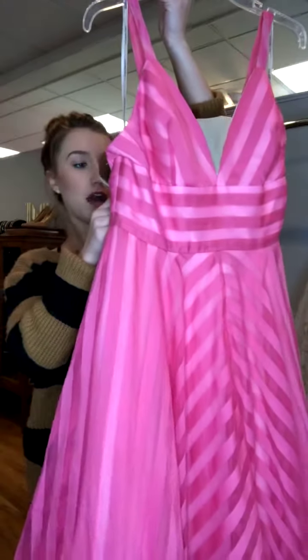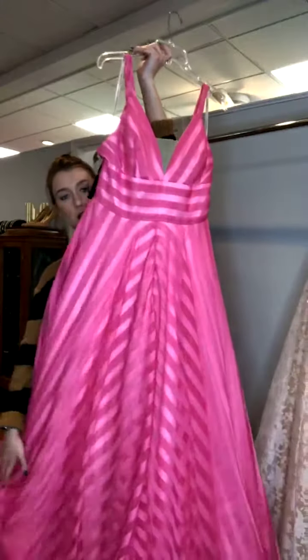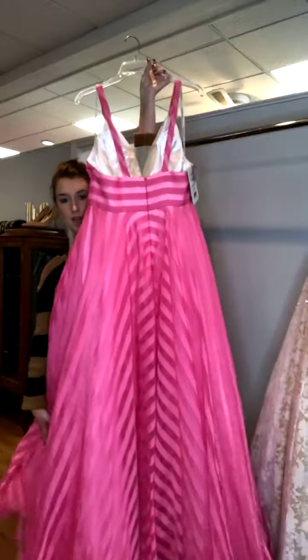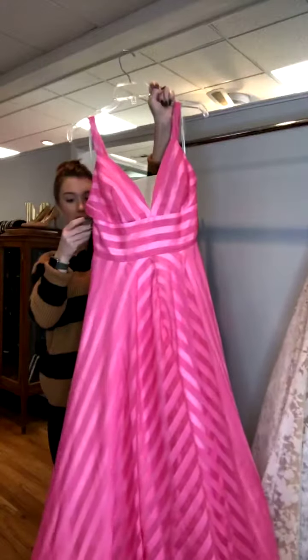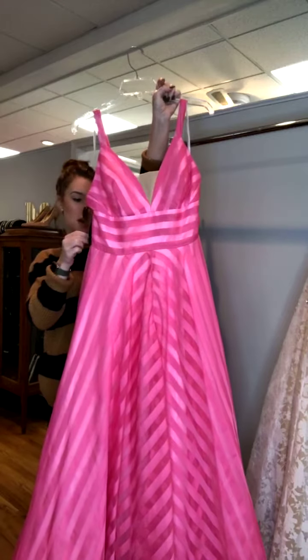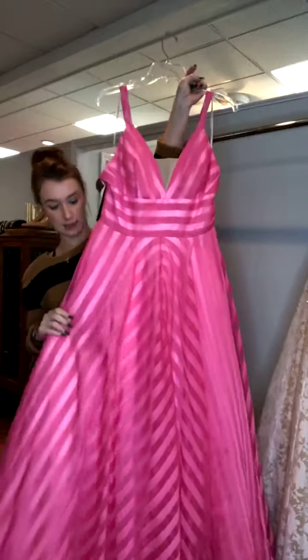This next one is super fun — a Sherri Hill, style number 51644. It's a really stunning hot pink striped gown. It has a V-neckline with a modesty insert, and it does have straps. It's a size 14 for $350.